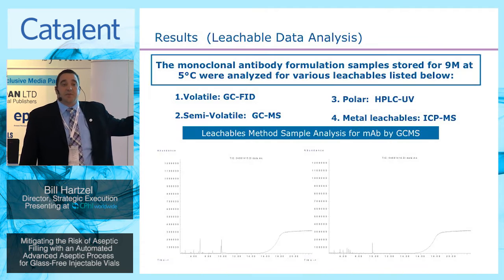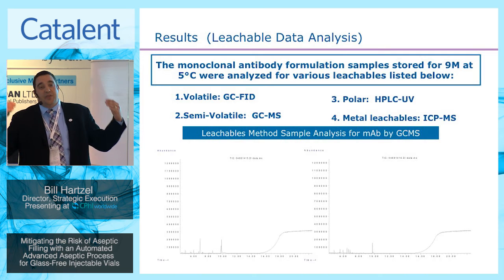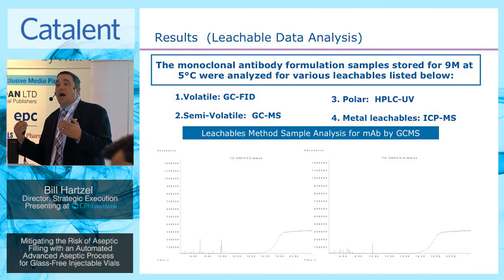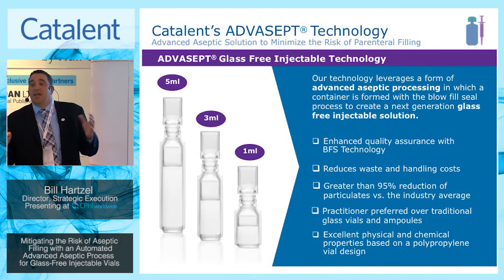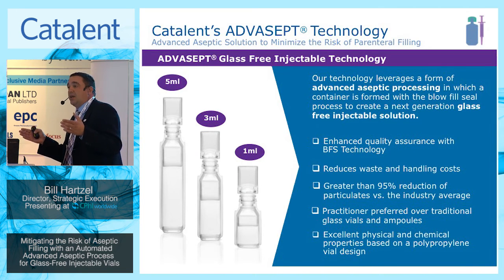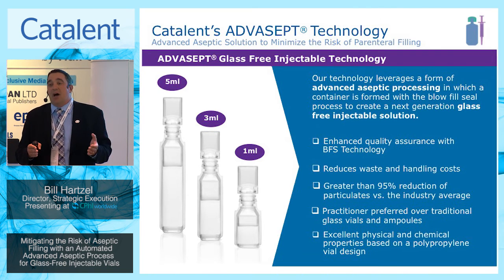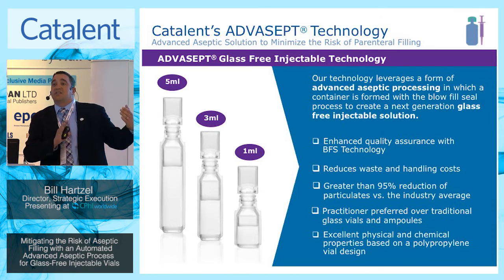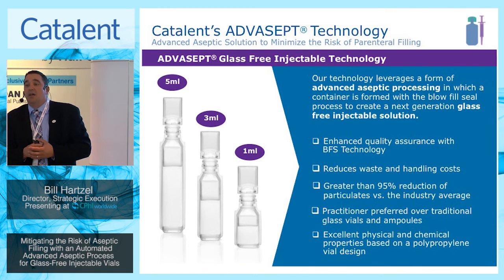From an industry standpoint, leveraging this technology and where and how it can fit to drive out the risks associated with aseptic manufacturing — this is where the technology can offer a glass-free injectable platform to provide the next generation of injectable products.